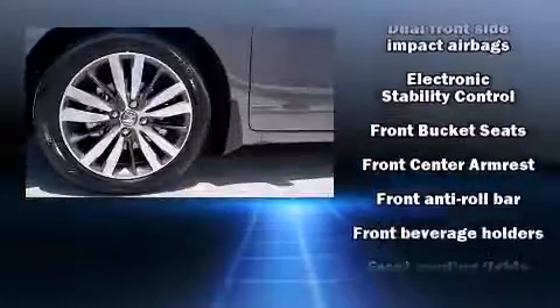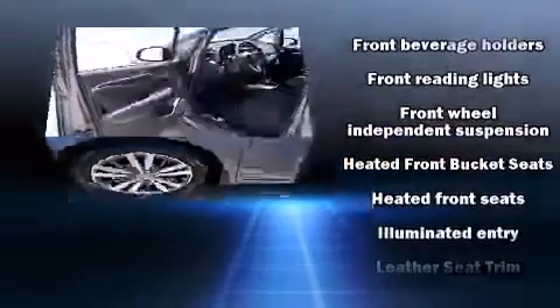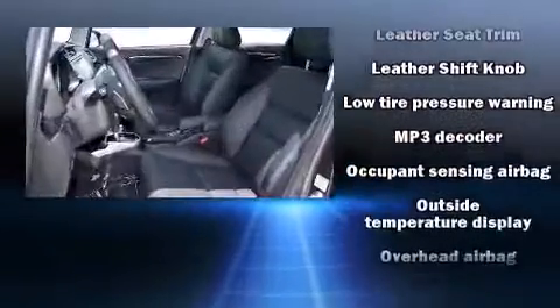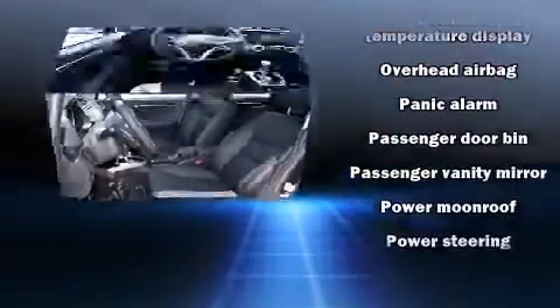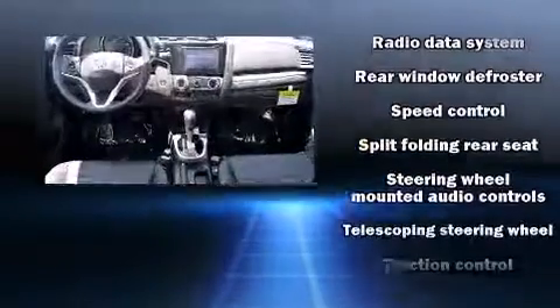Honda ensures the safety and security of its passengers with equipment such as dual front impact airbags, head curtain airbags, traction control, brake assist, a security system, and ABS brakes.